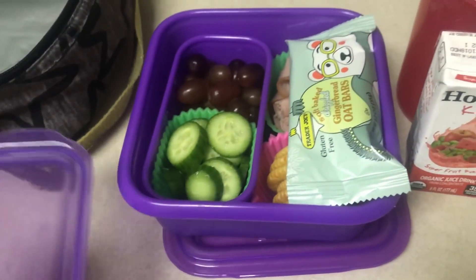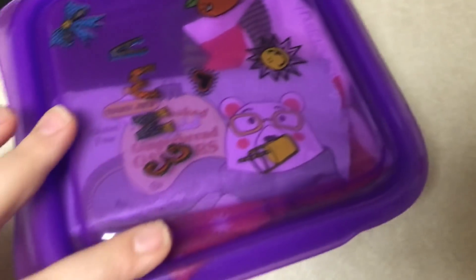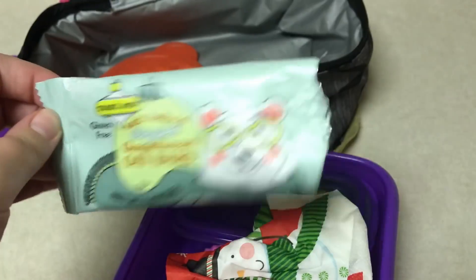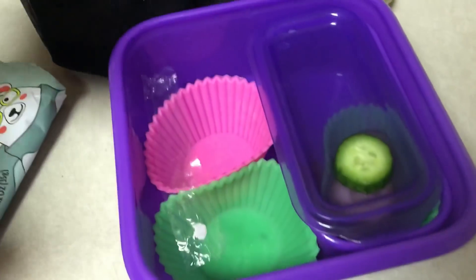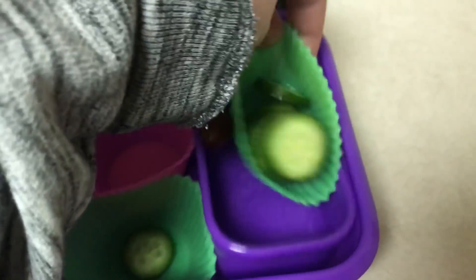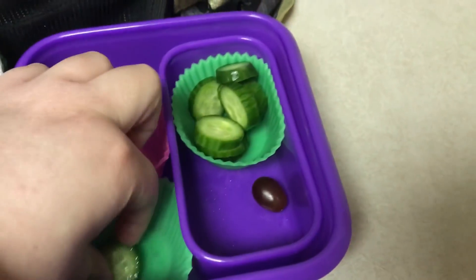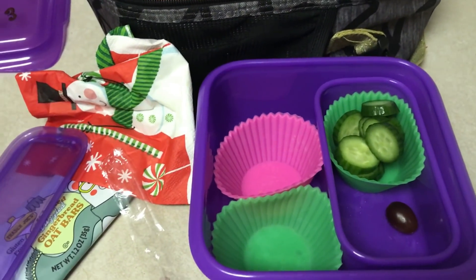Wednesday after school. Looks like she might have had the new granola bar — and she did! I'll have to ask her how she liked it; I want to try one too. They're probably a limited time at Trader Joe's because it's seasonal. She had all the crackers, all the ham, and looks like all the grapes except for one. It doesn't look like she had any of the cucumber, maybe a couple pieces, but I'll give that to her with her after-school snack. She did pretty good today.